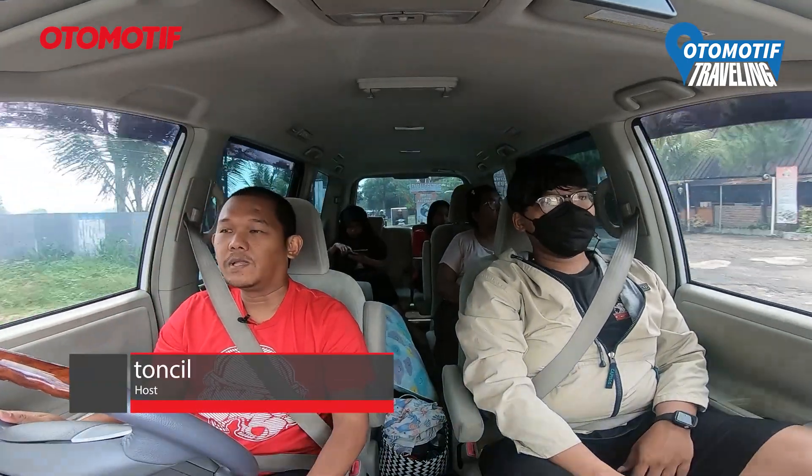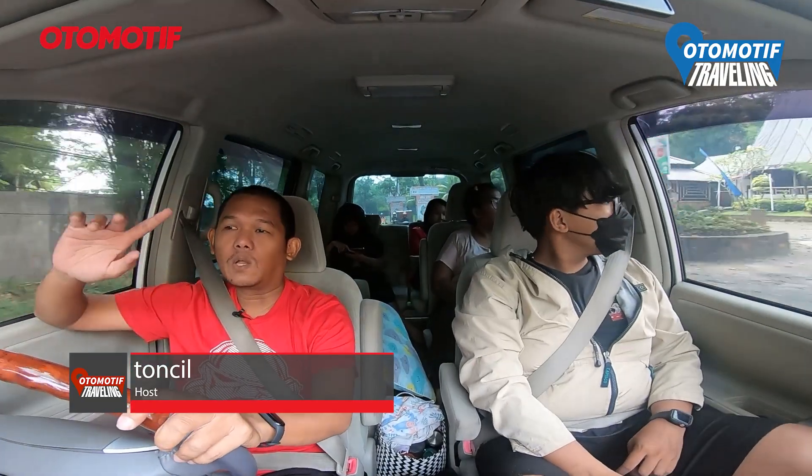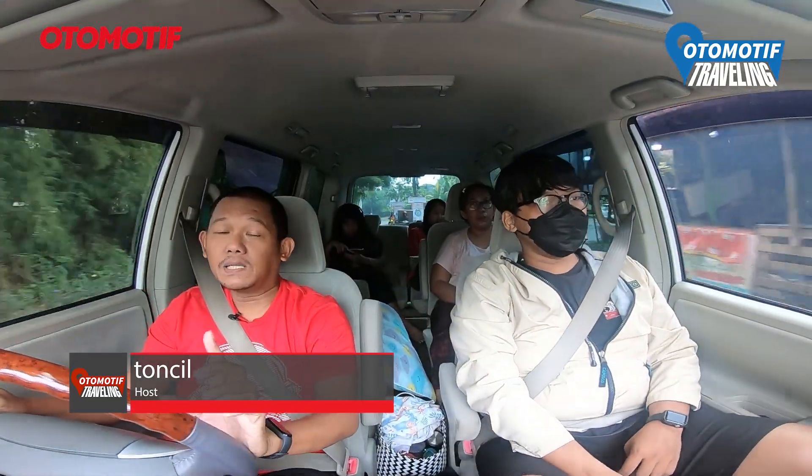Halo teman-teman otomotif traveling. Sekarang gue sama keluarga lagi perjalanan ke The Bambu Villa.